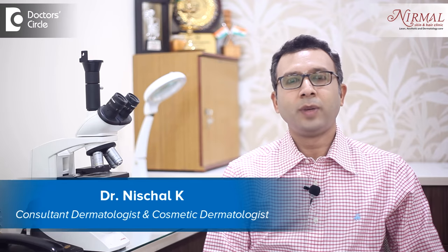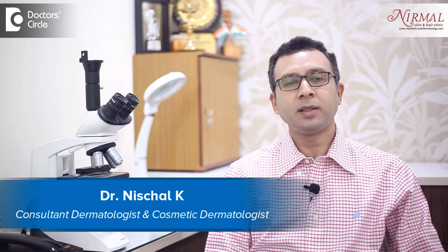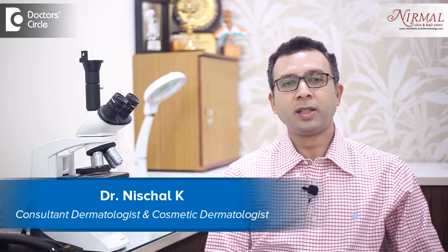Hello, I am Dr. Nischal, practicing as a cosmetic dermatologist at Nirmal Skin and Hair Clinic Vijayanagar in Bangalore.